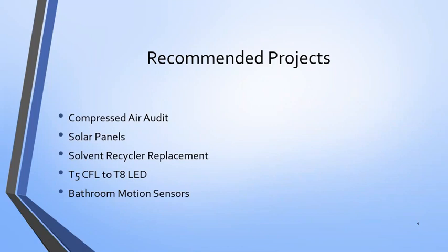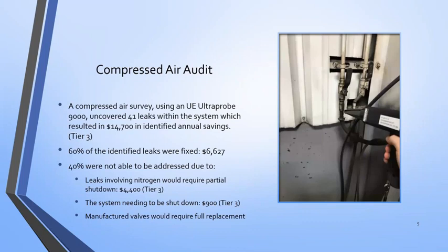To start off with, we're going to cover compressed air audit, solar panels, replacement for the solvent recycler, some lighting switches, and motion sensors. These are the recommended projects that I was able to present them. First: compressed air audit.